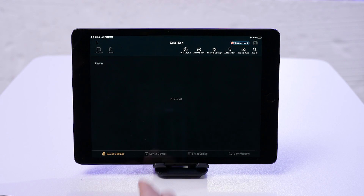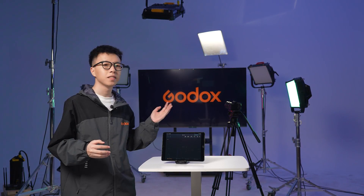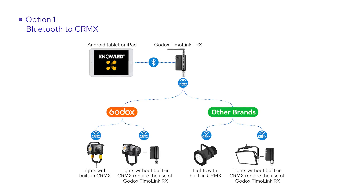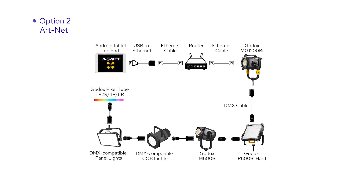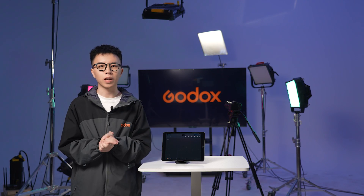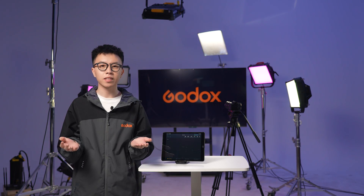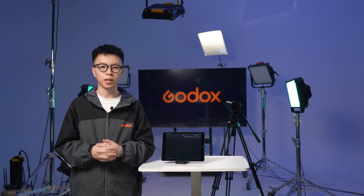Welcome to your main control interface. Now it's time to link up the lights with the app to take charge of the fixtures we've got here. The app offers two primary ways to connect: wirelessly and with wires. Let's kick things off with the wireless method via Bluetooth and CRMX. This is our go-to recommendation since it cuts down on cable clutter on set, making everything neater and allowing you the freedom to roam with your tablet as you please.